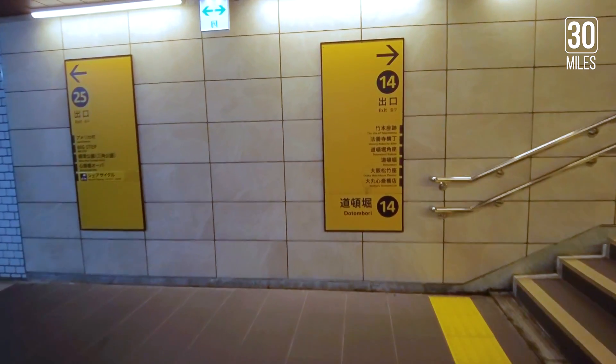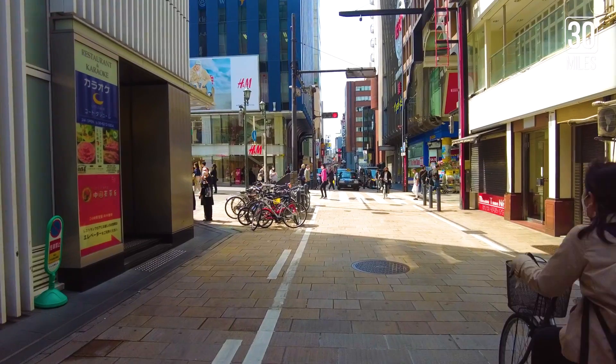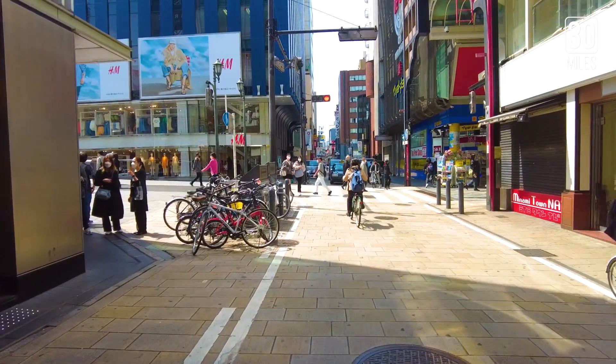At the station, find your way to exit number 14, and a five-minute walk will take you straight to Dotonbori, the center of Osaka.